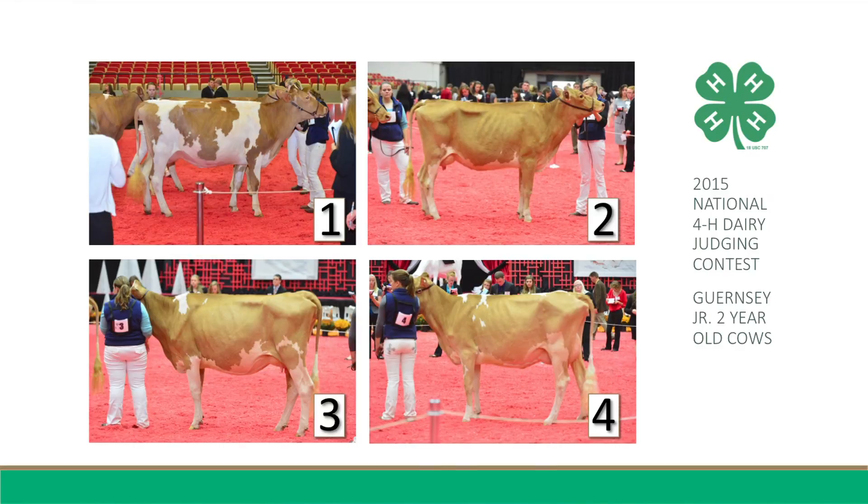Starting with the best outer cow in the class today, Two places over One for her overall advantage in udder quality and texture. She is also tighter and snugger in her fore and rear attachment and has more veining to the udder. Moreover, Two is higher in her rear attachment and longer in her fore udder attachment.